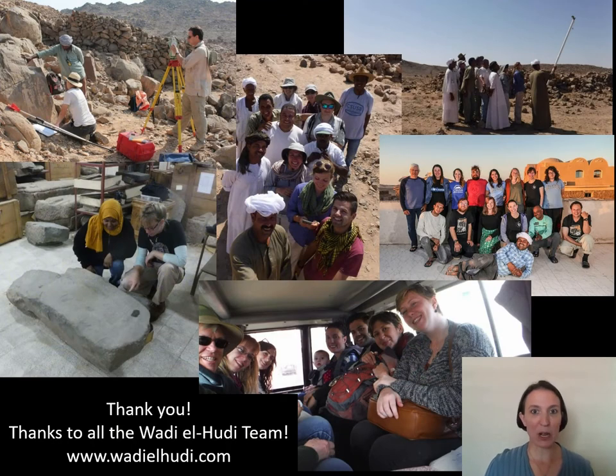Thank you so much for listening. I also want to thank my entire amazing team that works out at Wadi el-Hudi with me — this is in no way my work alone. We have been working to study, to record, and to map this area, and we're also making very cool 3D models of Wadi el-Hudi, so hopefully you too will be able to virtually visit the archaeological sites. To learn more, definitely check out our website, wadiel-hudi.com, and please consider supporting us with a donation for the project. Hopefully there'll be more videos soon.